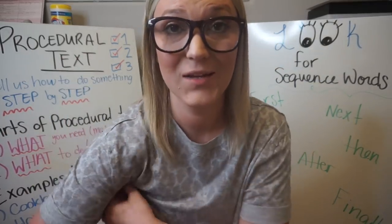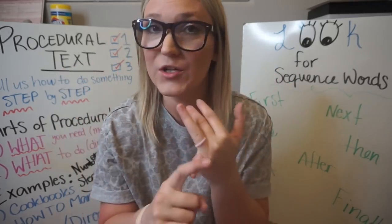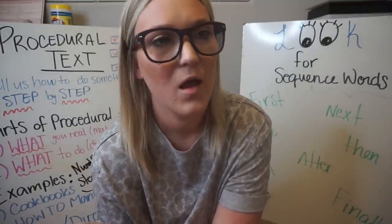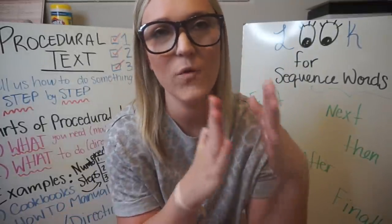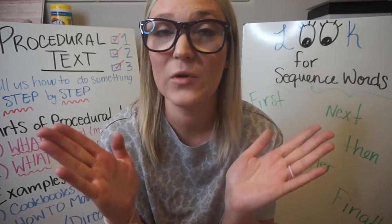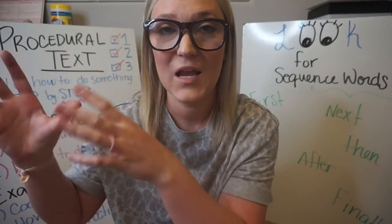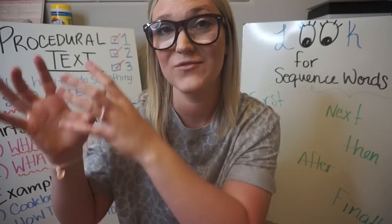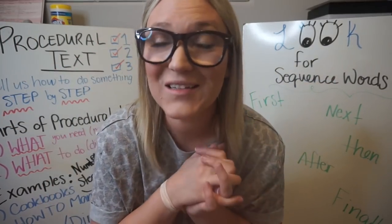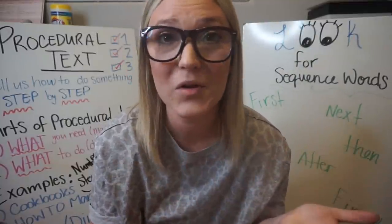I am officially done working for this week. I have my materials posted for the rest of the school year — weeks four through seven, because there are seven weeks left. All I have to do is film and post the videos, then take all of the assignments and videos from my teammates and post them into Google Classroom. So that is really exciting.